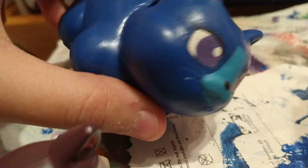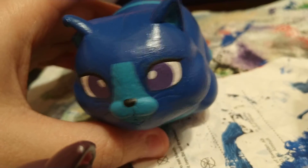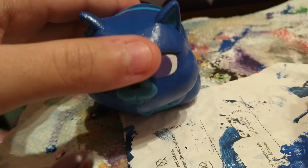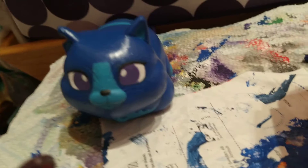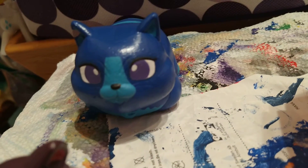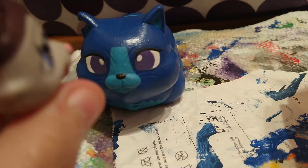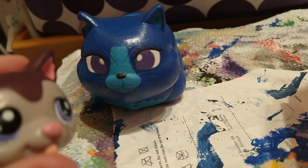She looks a little bit metallic, but I tried my best to mix in the silver paint that I have — this metallic silver paint. I tried my best to mix it down with the blue and the ocean blue color together.